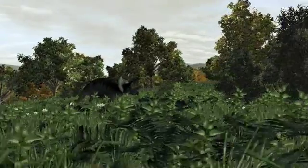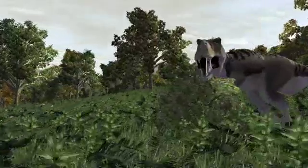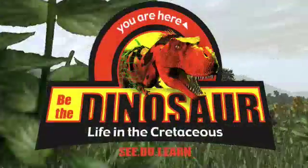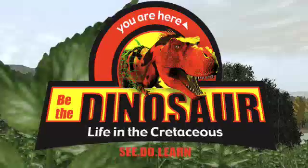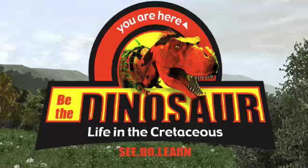Not too fast, but fast enough to potentially run down a Triceratops, especially over a short distance.